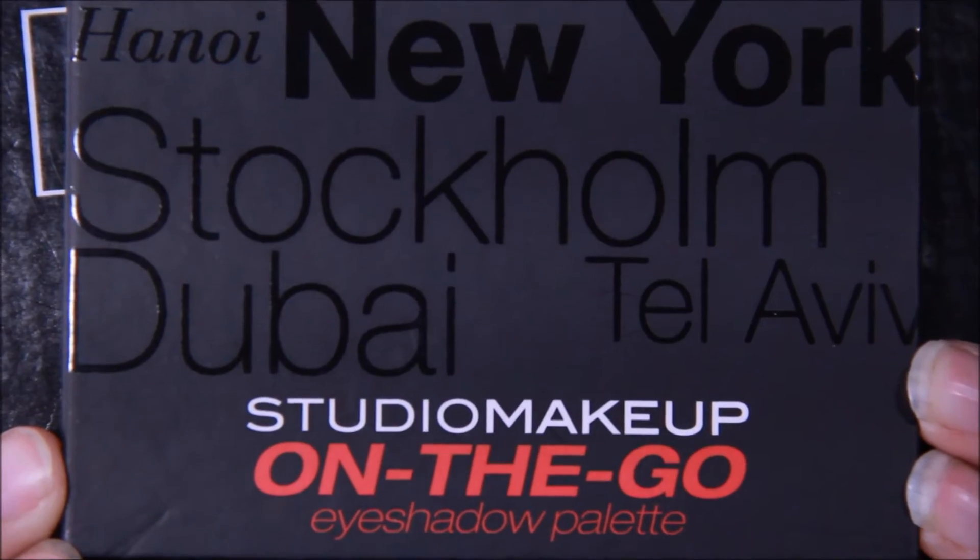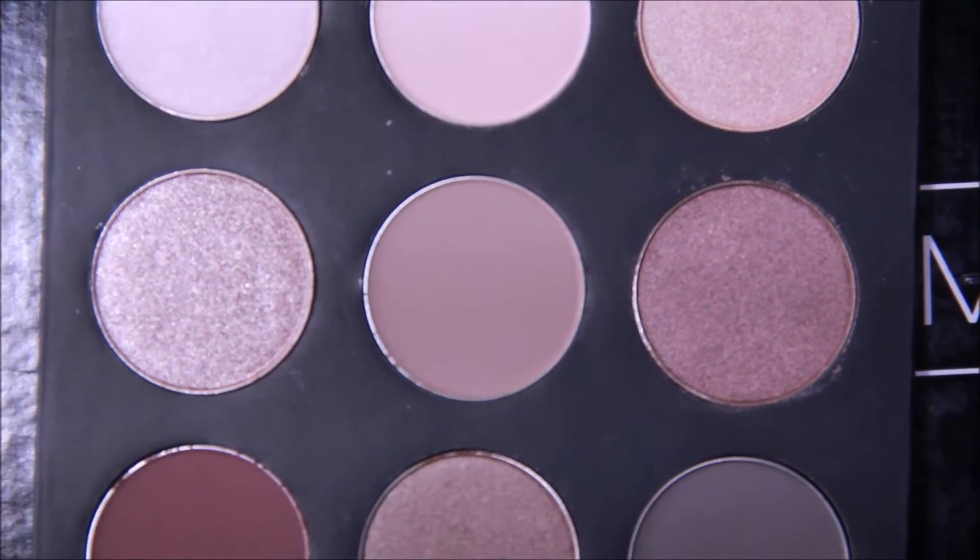I'll probably even keep this bottle after I'm done with it because I like cute bottles — even those really tiny ones you usually see. I think they're cute. So I'll definitely be using this as a primer before my makeup since I'm running low. Alright, next up is Studio Makeup On the Go eyeshadow palette in Cool Down.